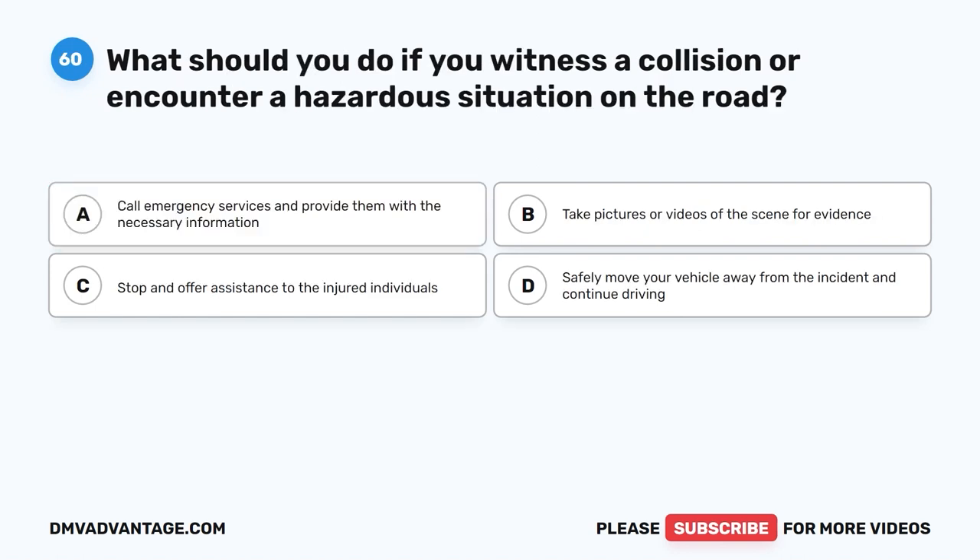Question 60. What should you do if you witness a collision or encounter a hazardous situation on the road? A. Call emergency services and provide them with the necessary information. B. Take pictures or videos of the scene for evidence. C. Stop and offer assistance to the injured individuals. D. Safely move your vehicle away from the incident and continue driving.